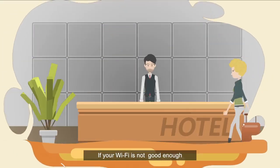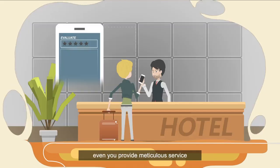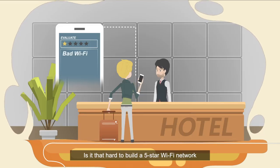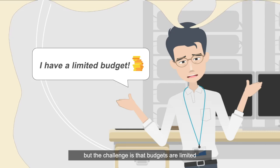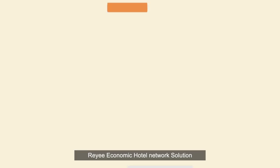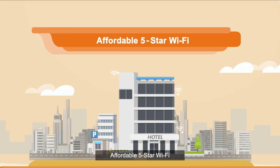If your Wi-Fi is not good enough, when the customers leave, you will get a bad comment even if you provided meticulous service. Is it that hard to build a five-star Wi-Fi network? Of course not, but the challenge is that budgets are limited. Rii Economic Hotel Network Solution: affordable five-star Wi-Fi.